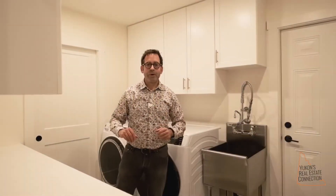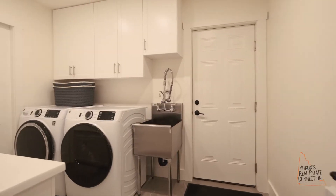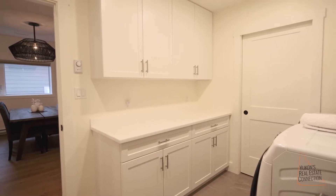Welcome to the laundry room — a phrase I don't often say in a home, but this one is worth checking out. The wash basin: speechless. High quality machines, Corian level 5 countertops, same as the kitchen, and amazing cabinetry.